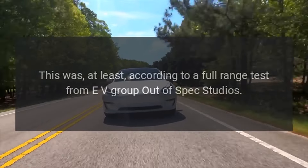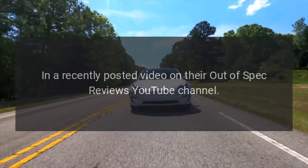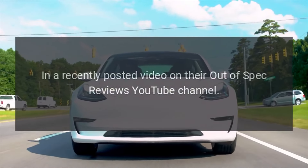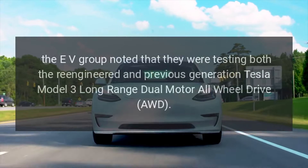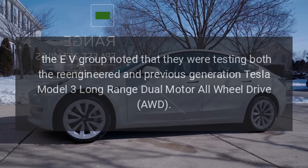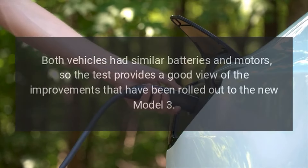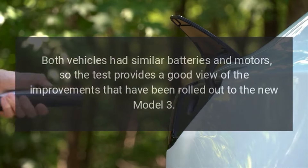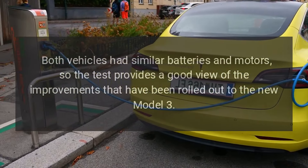This was according to a full-range test from EV Group Out-of-Spec Studios, in a recently posted video on their Out-of-Spec Reviews YouTube channel. The EV Group noted that they were testing both the re-engineered and previous-generation Tesla Model 3 long-range dual-motor all-wheel drive AWD. Both vehicles had similar batteries and motors, so the test provides a good view of the improvements that have been rolled out to the new Model 3.